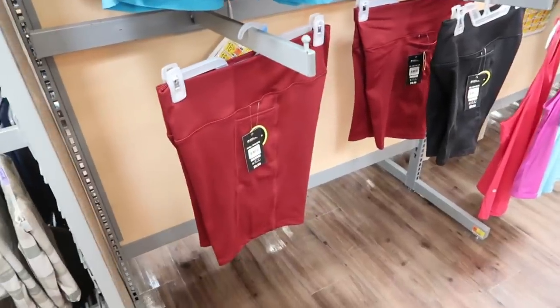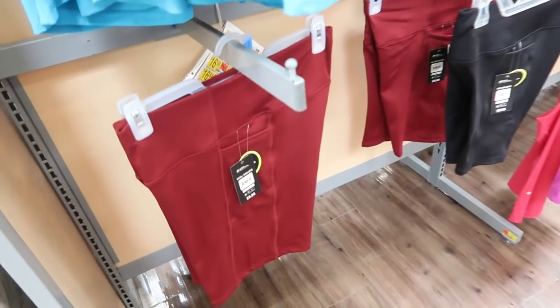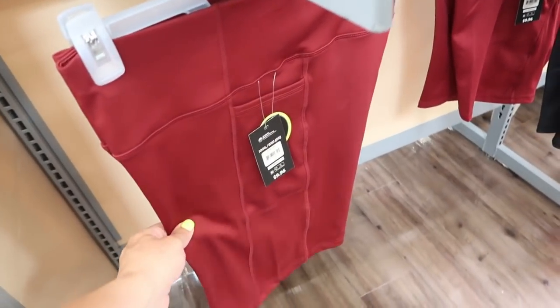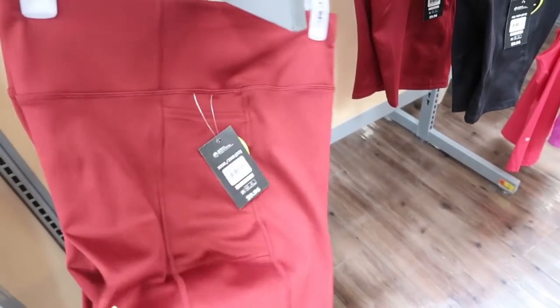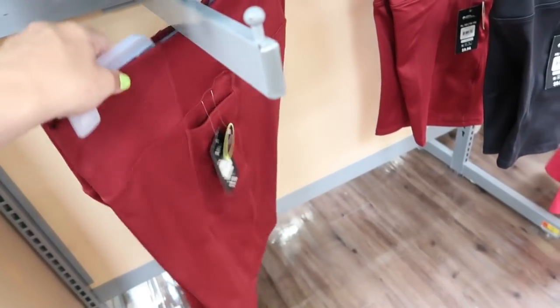They were fully stocked with these bike shorts last week and now they're almost all gone — the red and navy are sold out with only one pair of black left. These are $9.96, and I think online they sell them in a two-pack for $20. Really nice quality with a side pocket and a thicker waistband.